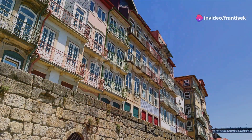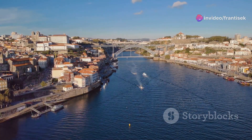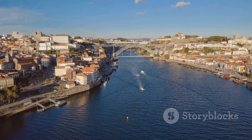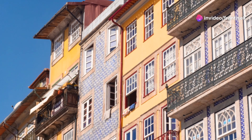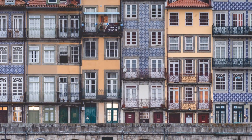Get ready to immerse yourself in the vibrant heart of Porto's Ribeira District. This charming neighborhood, a UNESCO World Heritage Site, stretches along the banks of the Douro River, its colorful buildings cascading down to the water's edge. As you wander through its narrow, cobbled streets, you'll encounter lively cafes, traditional restaurants, and artisan shops, all bursting with local life.